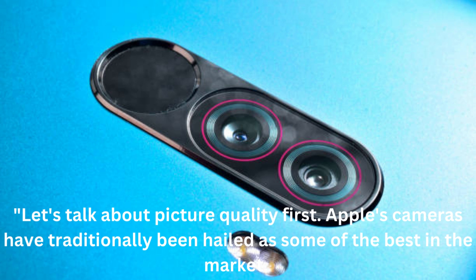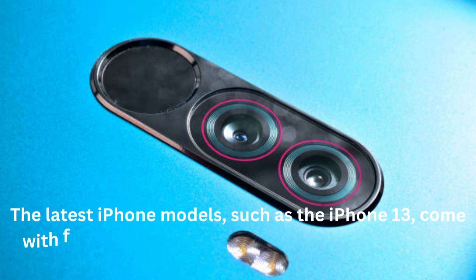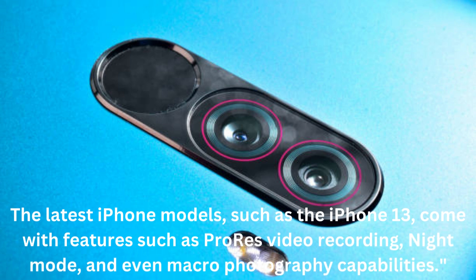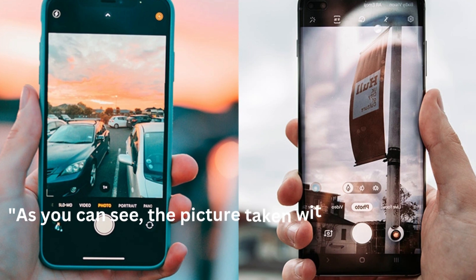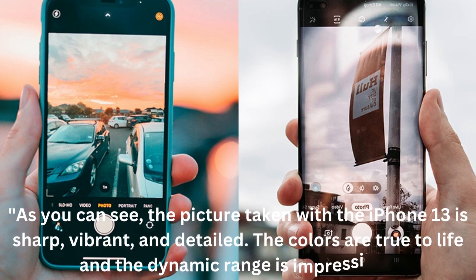Apple's cameras have traditionally been hailed as some of the best in the market. The latest iPhone models, such as the iPhone 13, come with features such as ProRes video recording, night mode, and even macro photography capabilities. As you can see, the picture taken with the iPhone 13 is sharp, vibrant, and detailed. The colors are true to life and the dynamic range is impressive.